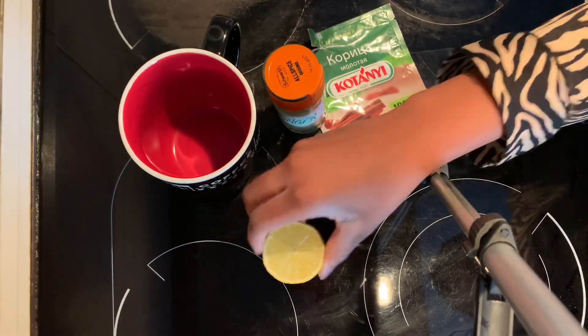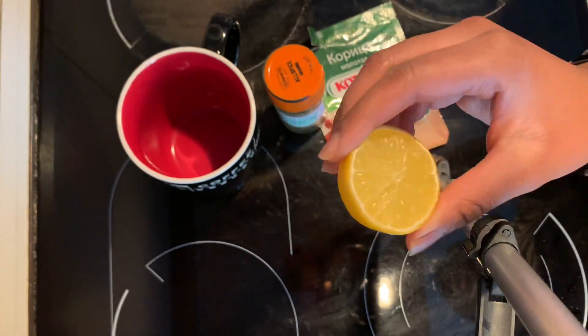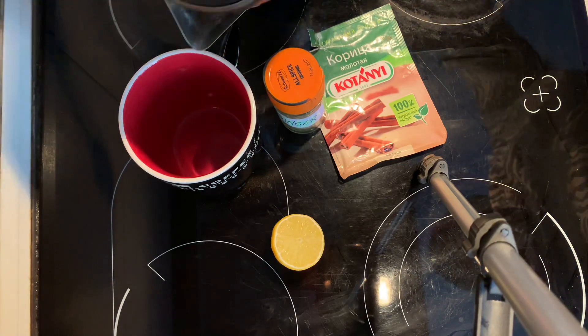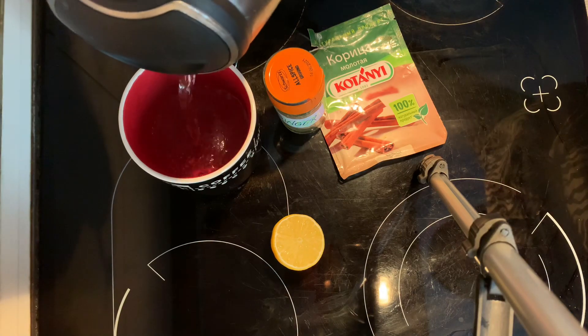We are also going to be using a lemon, which is going to aid in your digestion. To make this drink, I'm going to start by pouring some hot water in a cup — make sure the water is very hot.